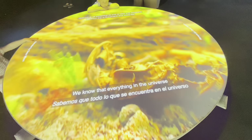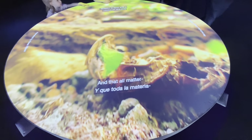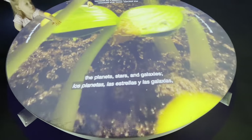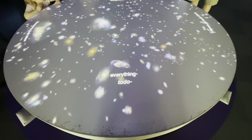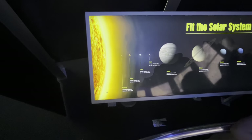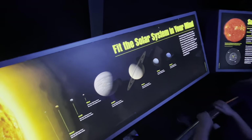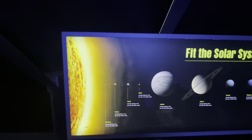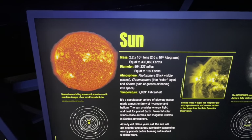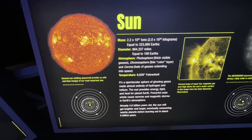We know that everything in the universe is made up of protons, neutrons, and electrons, and that all matter — every living thing past and present, the air we breathe, the planets, stars, and galaxies — everything was once condensed into a single speck smaller than an atom. This is a display of our solar system, beginning with Mercury and going all the way to Neptune. Over 333,000 Earths could fit inside our Sun, and the Sun's diameter is equal to 109 Earths.